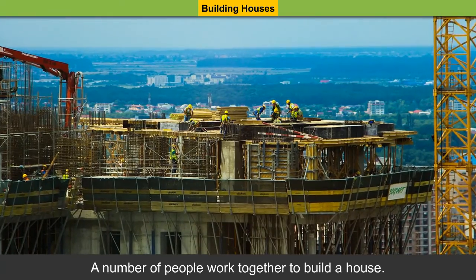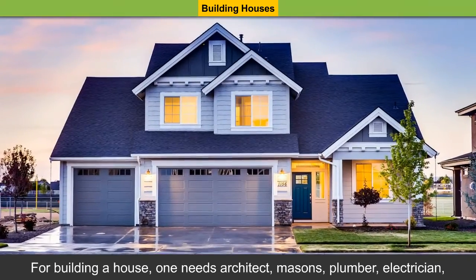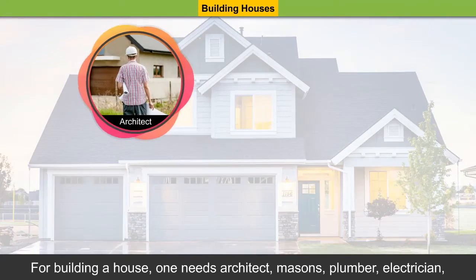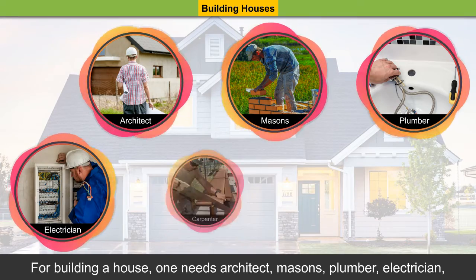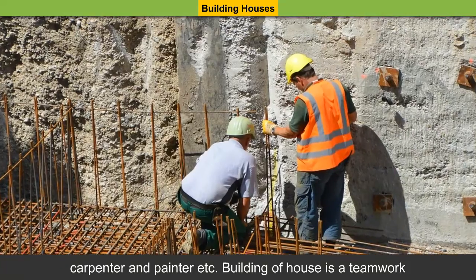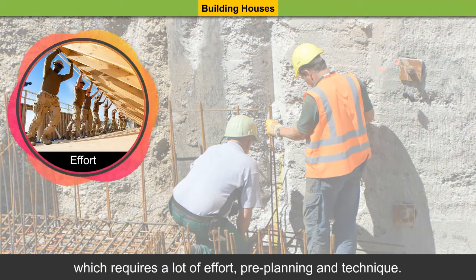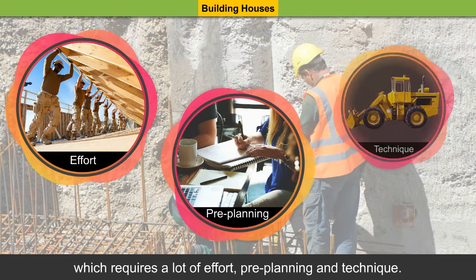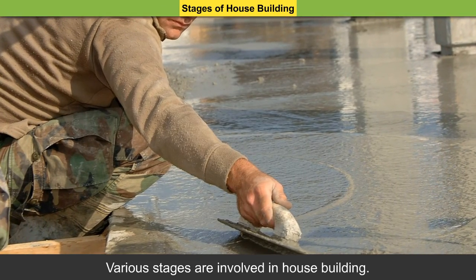A number of people work together to build a house. For building a house, one needs an architect, masons, plumber, electrician, carpenter, and a painter, etc. Building a house is a teamwork which requires a lot of effort, pre-planning, and technique.